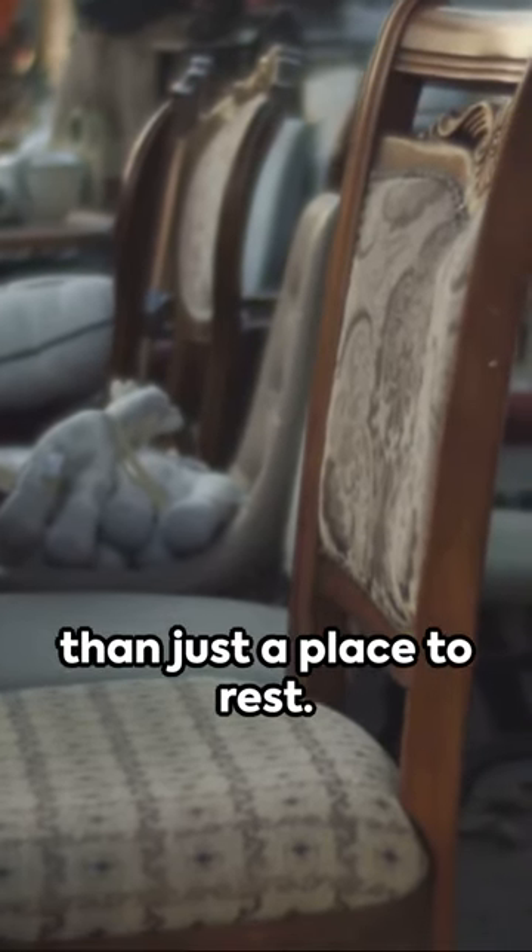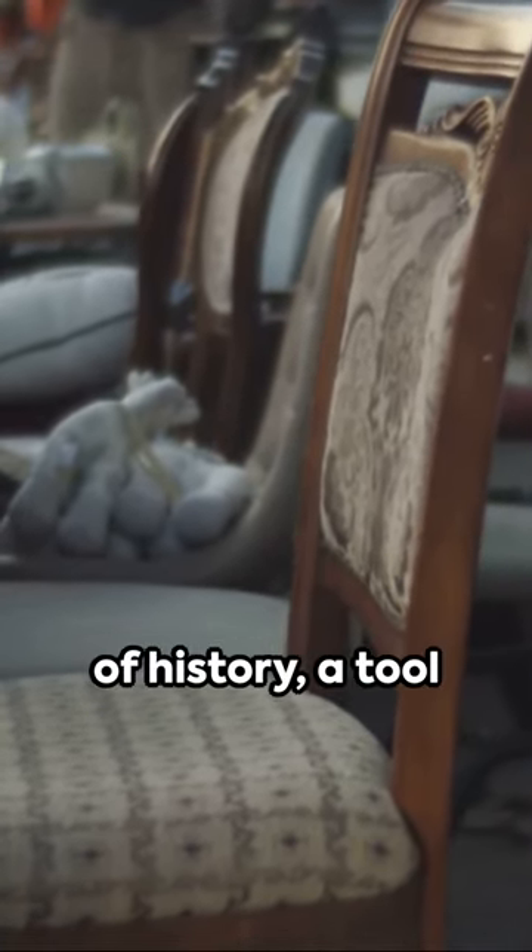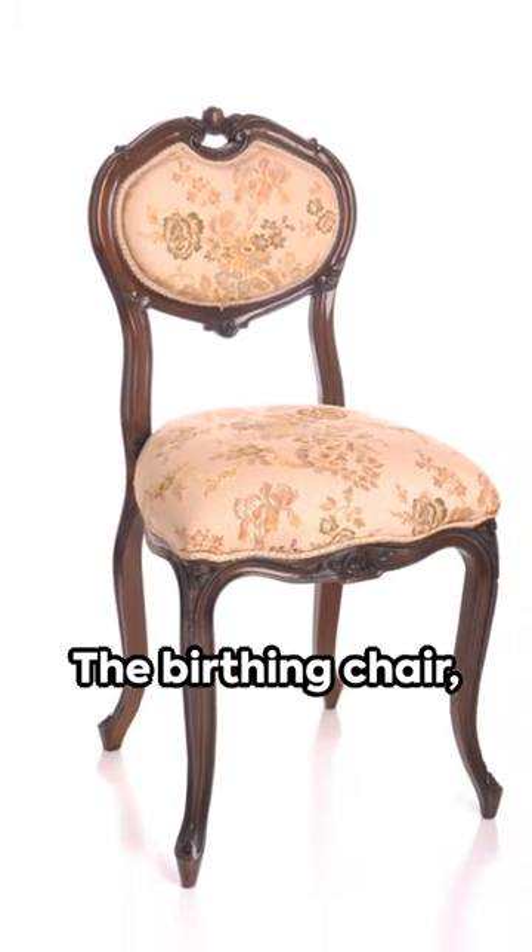So, the next time you see a chair, remember — it's more than just a place to rest. It could be a piece of history, a tool for life itself. The birthing chair: a revolutionary relic of the past, shaping the future. Stay curious, keep learning. Until next time.